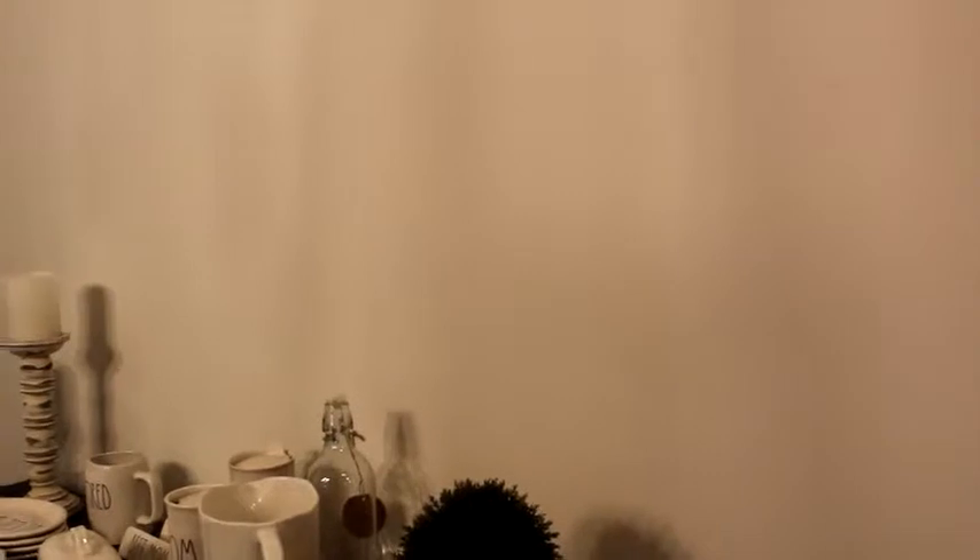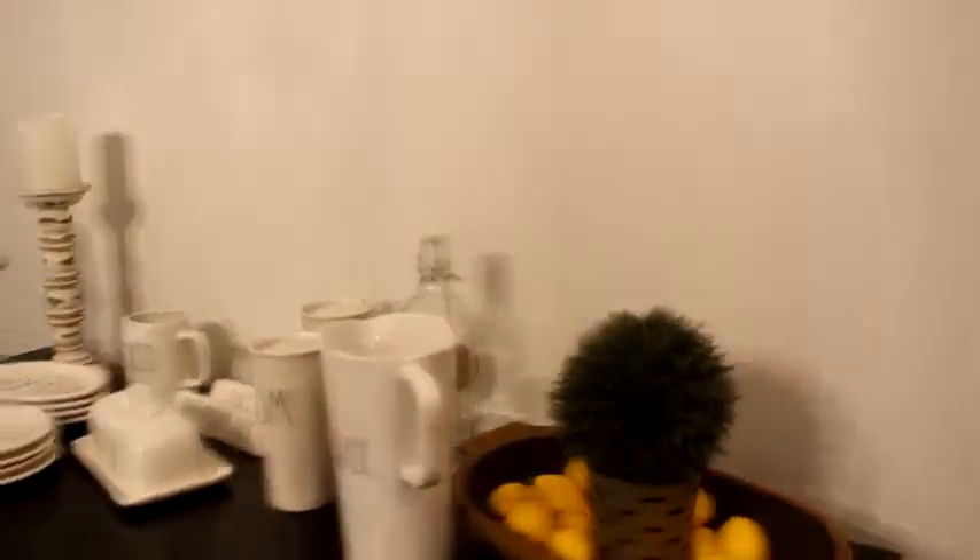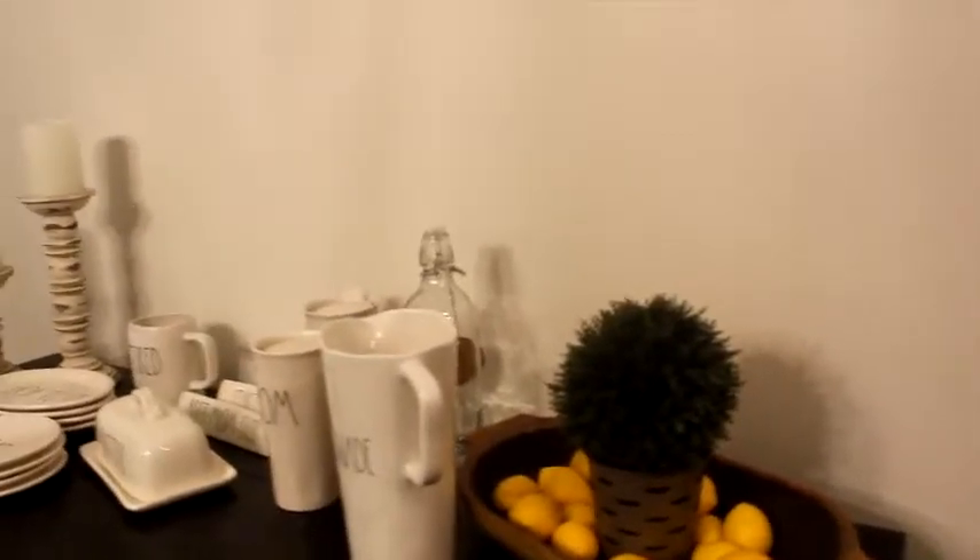Something else I really love is my coffee and tea sign. One thing I'm thinking about doing here — we wanted to put a mirror but couldn't decide on one, and some mirrors are really expensive. So I think I'm going to put some shelves up instead. I found some really pretty shelves at Lowe's — about two or three shelves — to give it the look of a buffet topper without the cost. I'm going to put some of my Rae Dunn on there.